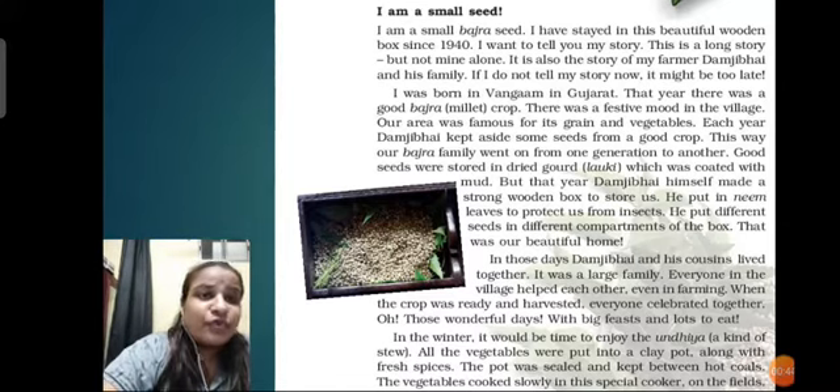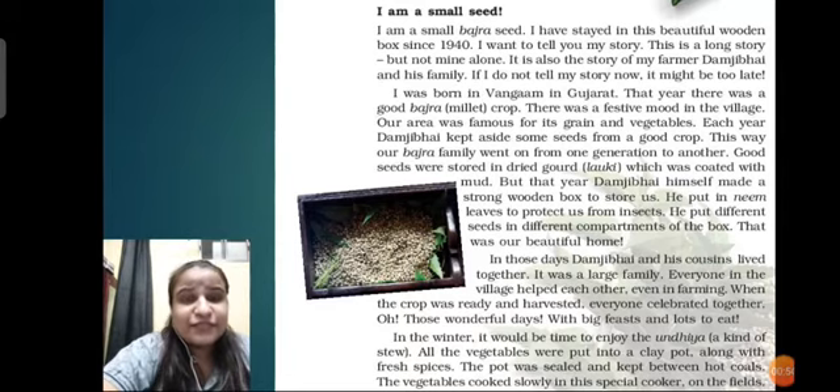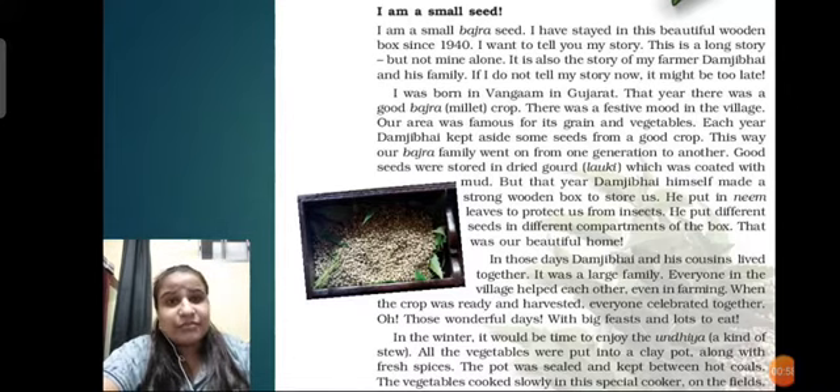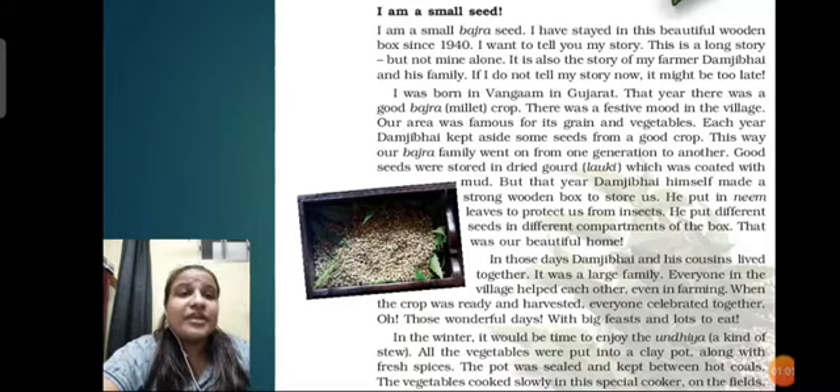There was a festive mood in the village and their area was famous for its grain and vegetables. Each year, Damji Bhai kept aside some seeds from his harvest in order to sow them next time to grow more of the same crop. He repeated this same process every single year whenever he harvested.